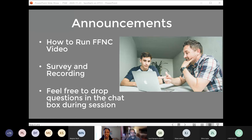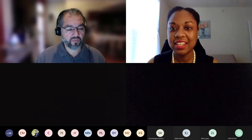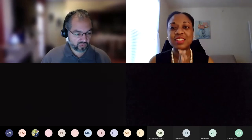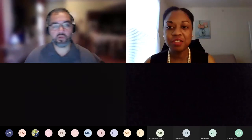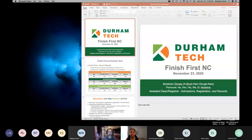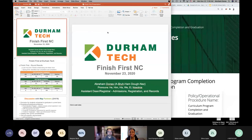If you have questions at any point for myself or for Durham Tech, put them in the chat box and we'll get to them as soon as possible. We are excited to present another college spotlight — we're highlighting Durham Technical Community College in Durham, North Carolina. They'll share information about their work with the Finish First NC project. We'll be joined by Abraham 'Abe' Dones, who is the Assistant Dean and Registrar at Durham Tech. So Abe, I'll go ahead and hand it over to you.